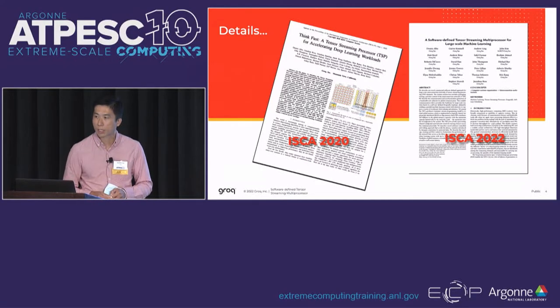My goal today is to introduce you to the approach that Grok took to accelerate HPC and ML workloads using our chip. It's only a 30-minute talk so there's going to be a lot of details I'll go through quickly. I encourage folks to take a look at our ISCA publications from 2022 and 2020, which go into a lot of the architectural details. Grok believes this is a trend that will continue and we welcome the community to build on the innovations we've developed.